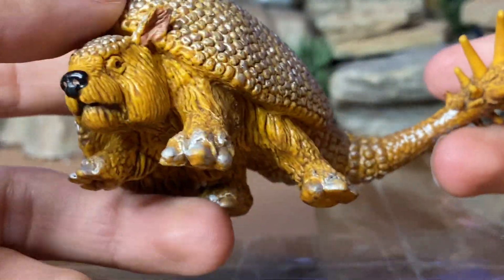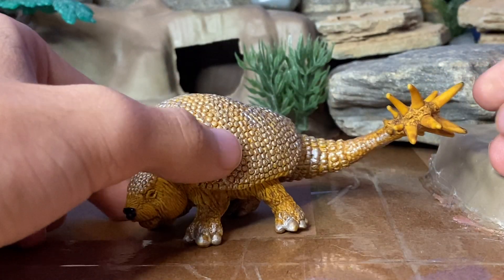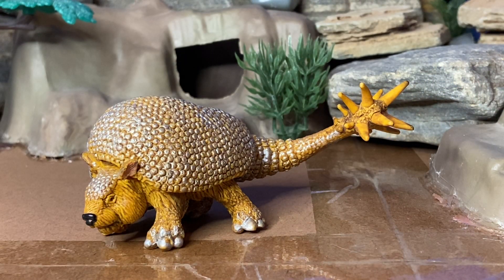Yeah, pretty nicely crafted figure. Doedicurus was surely a very incredible beast — would have been a remarkable sight to see. I believe this creature lived in the swamps of South America or maybe even North America. But it's a species of Glyptodon, which is another famously known prehistoric animal.